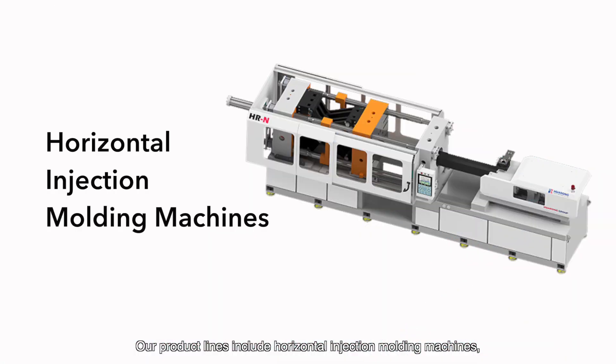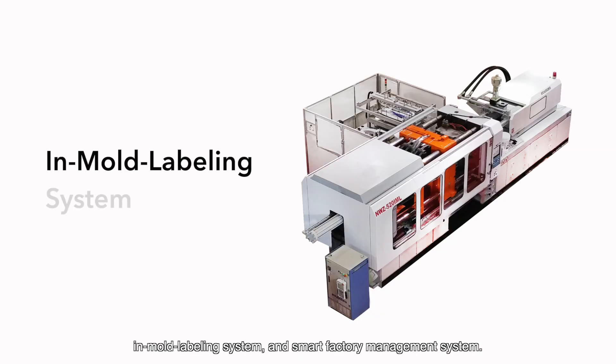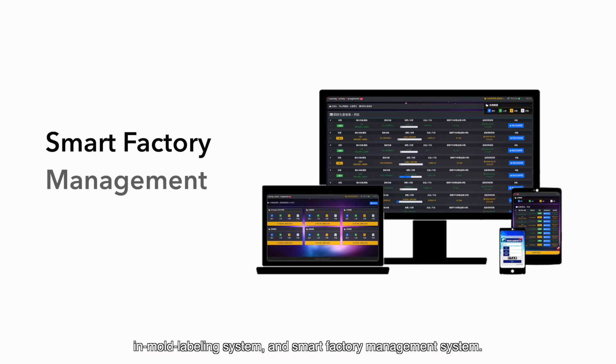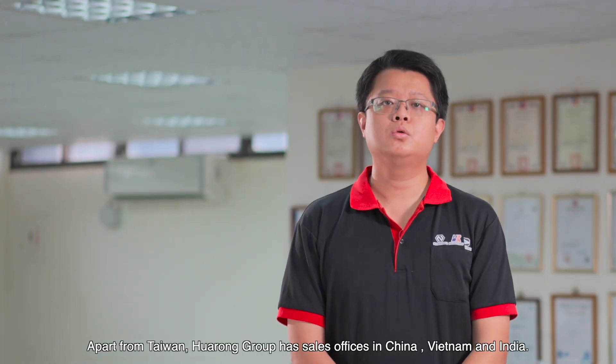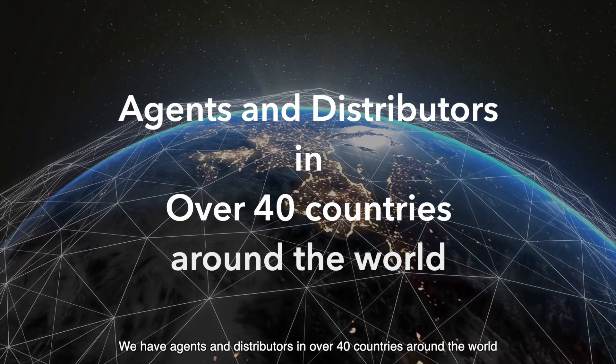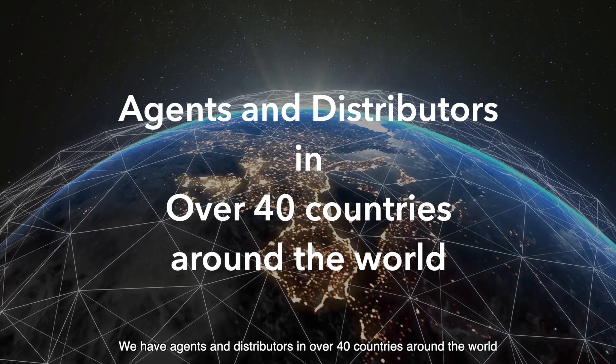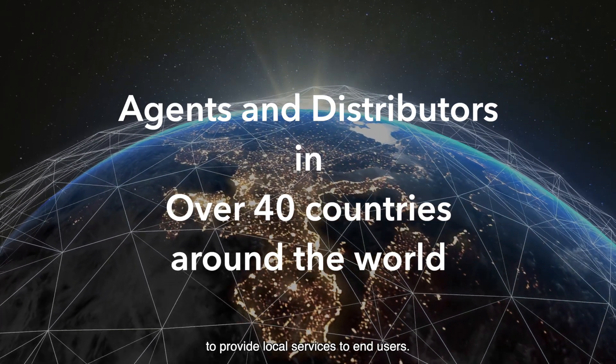Our product line includes Huyi Rental Injection Molding Machines, Vertical Injection Molding Machines, IMM Leveling System and Smart Factory Management System. Apart from Taiwan, Huarong Group has sales offices in China, Vietnam and India. We have agents and distributors in over 40 countries around the world to provide local service to end users.